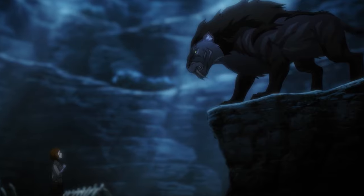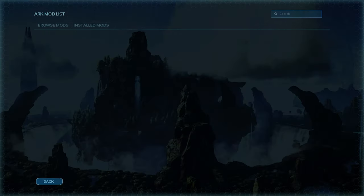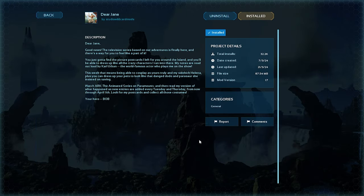In addition to all of this, ARK dropped a brand new piece of content for the game to celebrate the launch of the animated series. These are related to the recently talked about animated Explorer Notes, referred to as Bob's Dear Jane Notes. These will be spread around the island and are brought to the game via a mod, so you will need to search the mod list and install the Dear Jane mod. Each Explorer Note will unlock new animated skins.